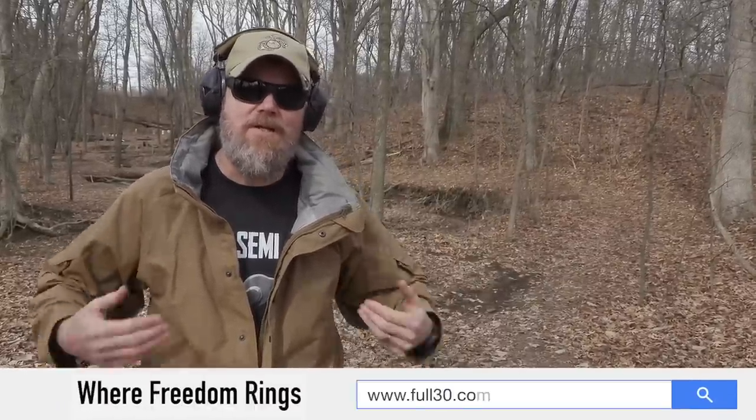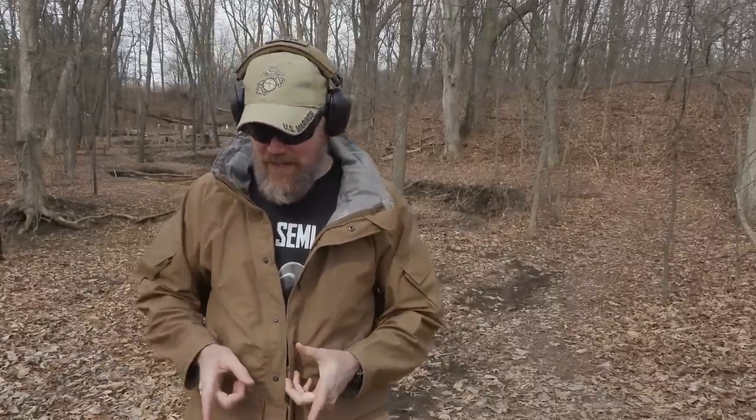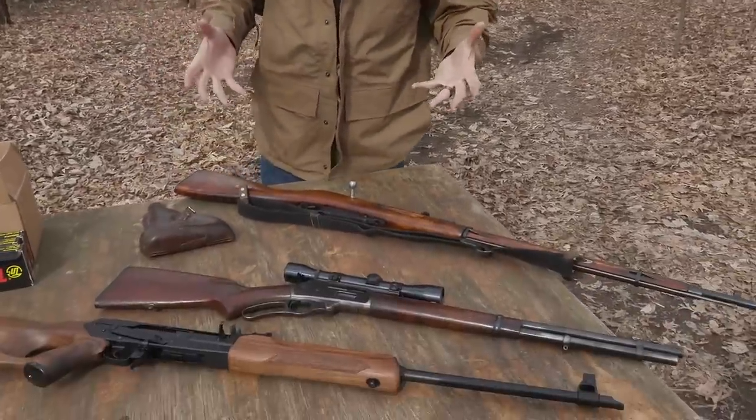Hey guys, welcome back. Today we're going to do something we haven't done in a little while and that's just have a fun range day. We're titling this video 'Horse Trading' because Jason and I just finished up going by a local gun shop and doing some horse trading. When you're a gun collector you don't always have money, but if you're a collector for 30 years like myself, you have a lot of guns and sometimes you can trade for a true collectible. What we have on the table here are the fruits of our horse trading.